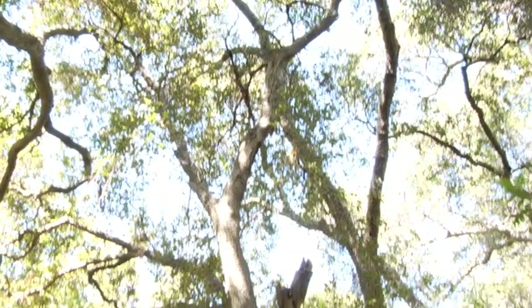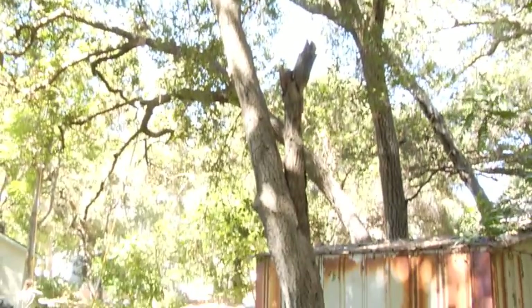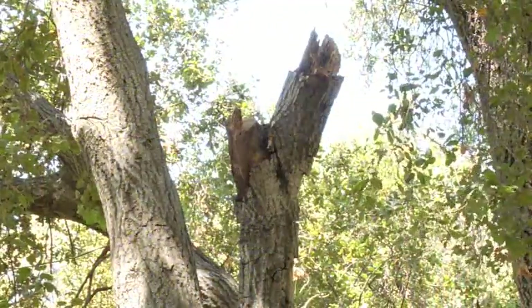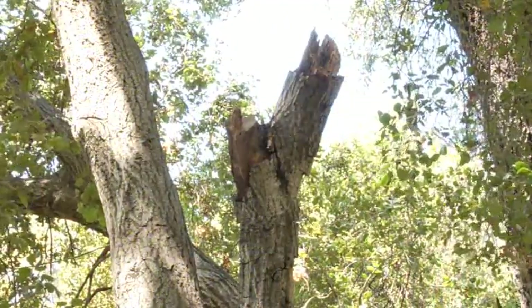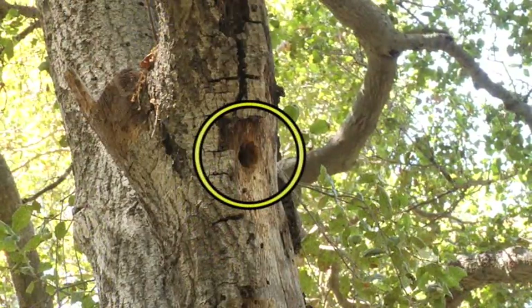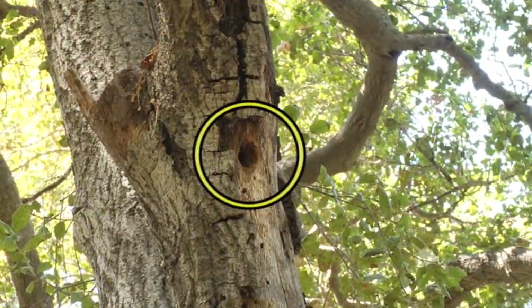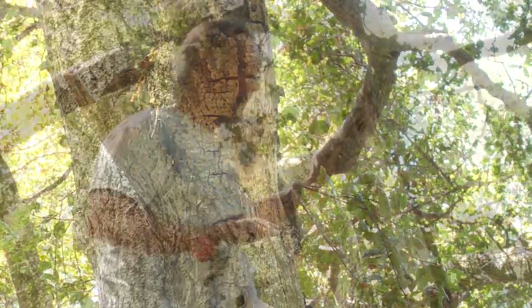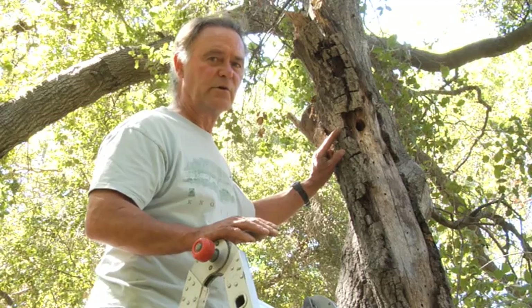Here we're examining a Quercus agrifolia, California live oak, and we identified this dead snag on the side of the trunk here. But on closer inspection we notice that there's a woodpecker nest under construction. It isn't completed yet. They've been drilling in a cavity here for a nesting site, and this is a lot of work for the bird to accomplish.